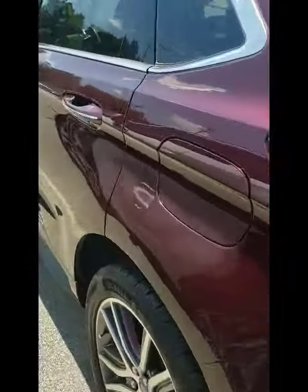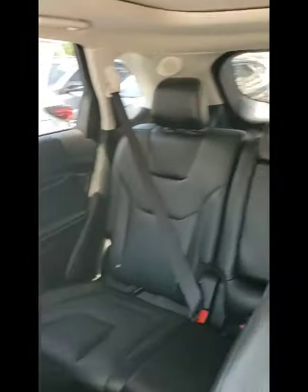As you can see, it's here right now, just waiting for you to come test drive it. So let me know when you have the time and I'll be more than happy to arrange that for you.